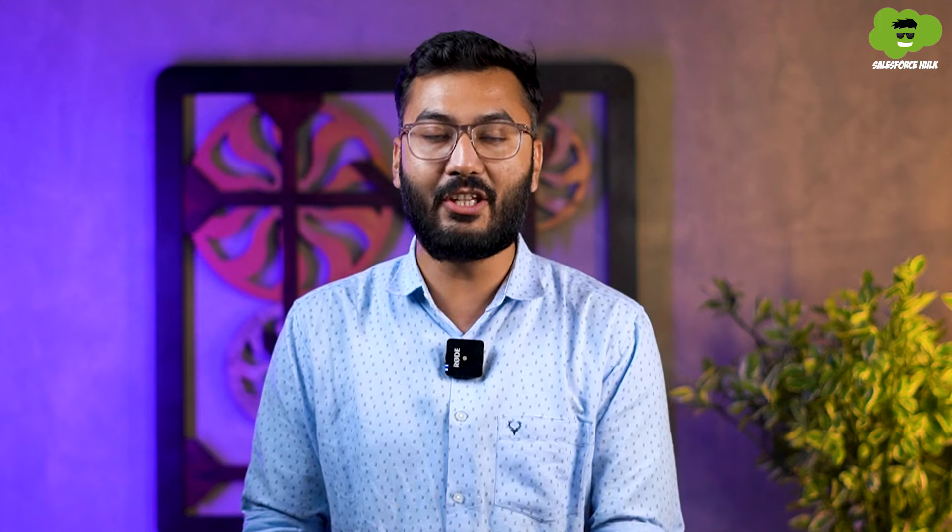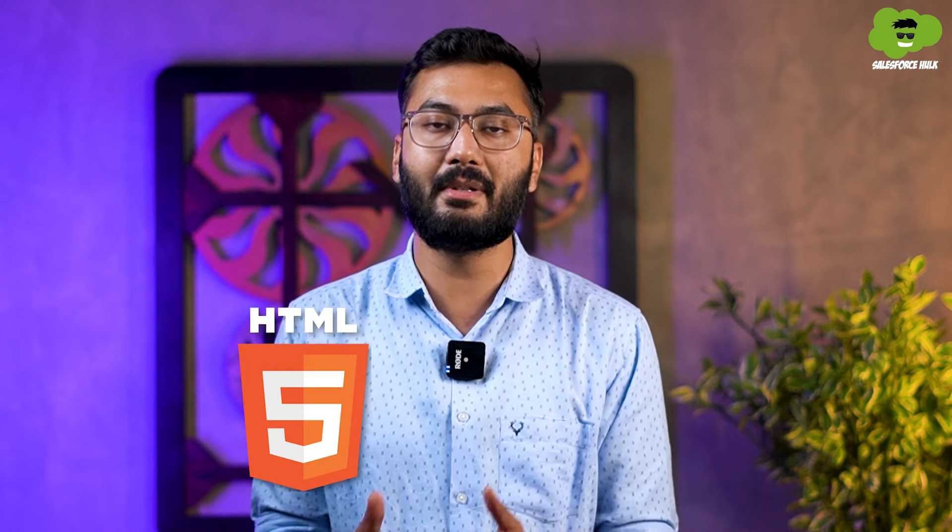To become a Salesforce developer, you should be familiar with one of the programming languages like C, C++, or Java. You should also know some basic web development technologies like HTML, CSS, and JavaScript. Don't worry if you don't know these things — it will hardly take one month to understand these basic concepts, and it's important to learn them before starting your journey as a Salesforce developer.